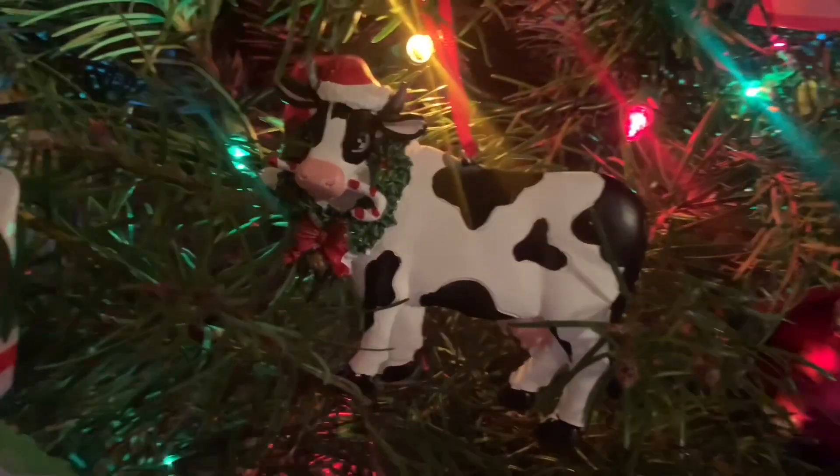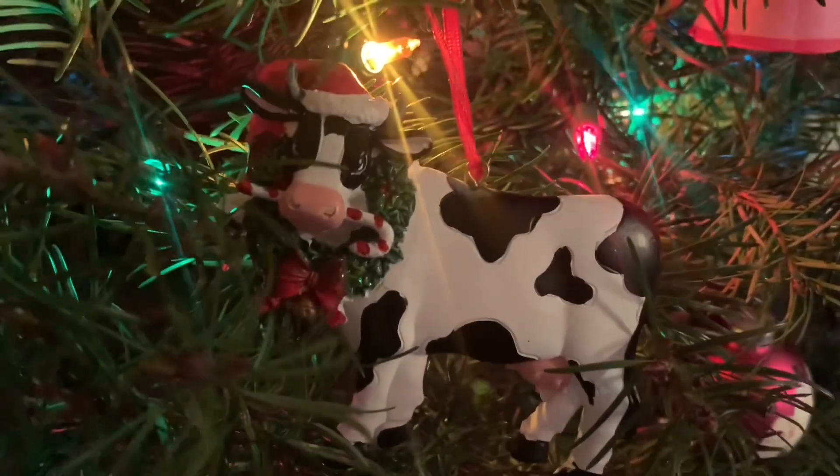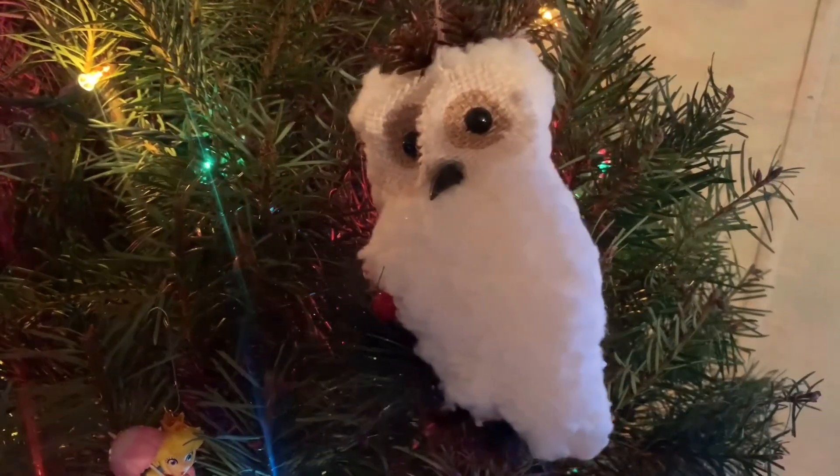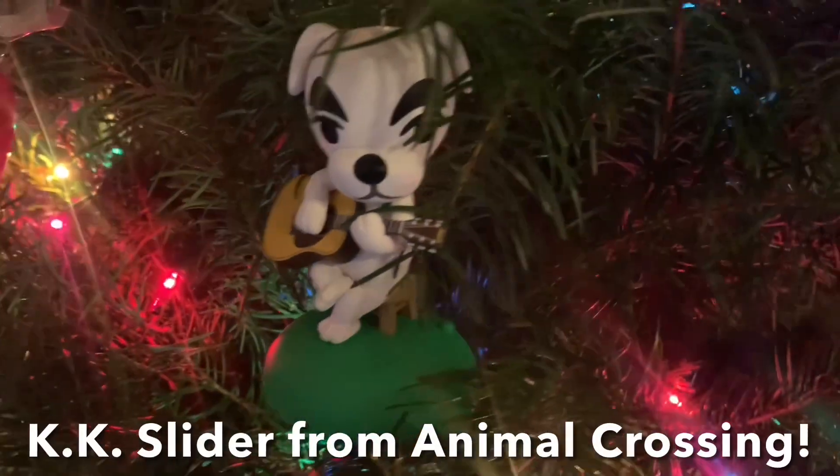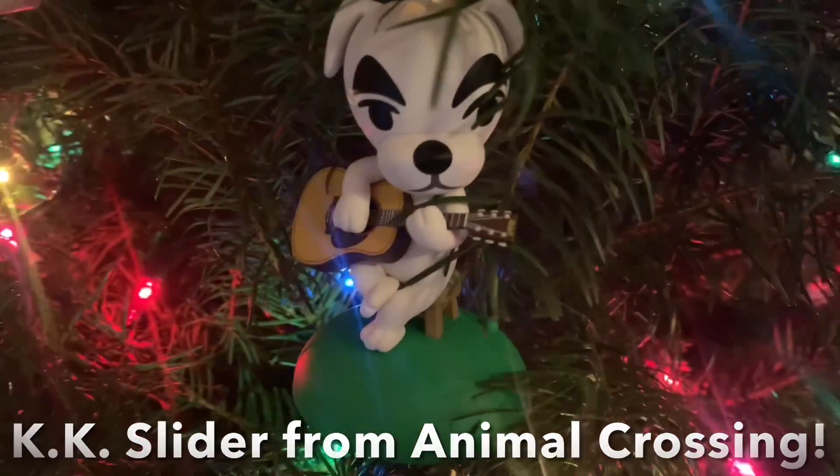I know that there were some official LPS ornaments in the past, and I think those are really cool. I especially like the one of Chihuahua number one. They seem to be rather obscure LPS merch and not very well known within the community, but I know that some people know of them and some people even have them.